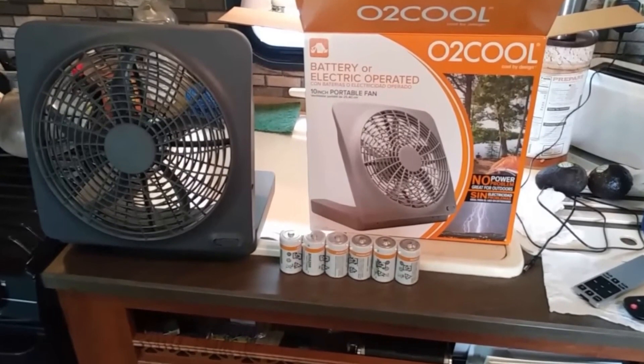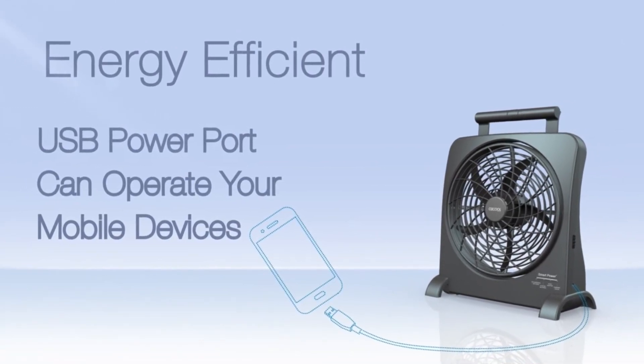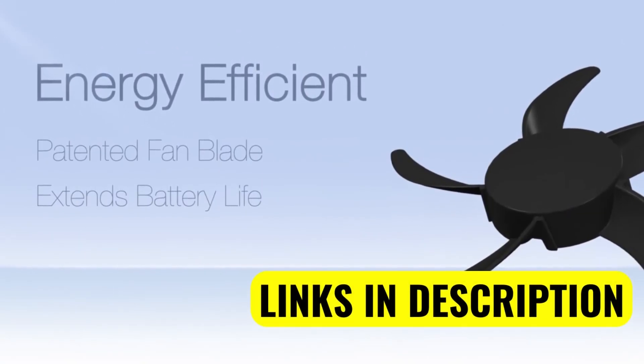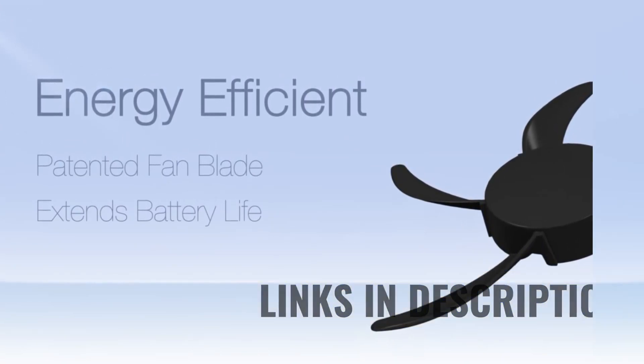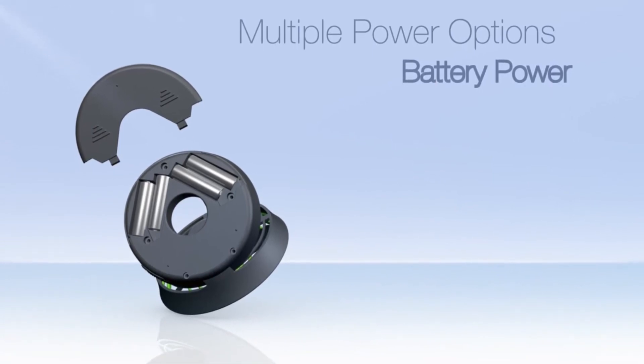But if you want something that you can use both indoors and outdoors, then you might be willing to compromise. There are two speed settings for the fan — low and high. It can run for about 43 hours on low and 24 hours on high, which isn't really that impressive, considering how many batteries you need to get it working.